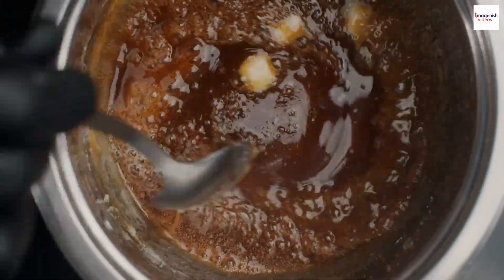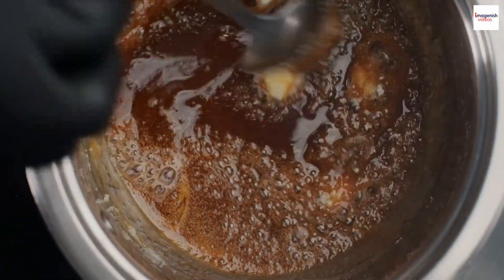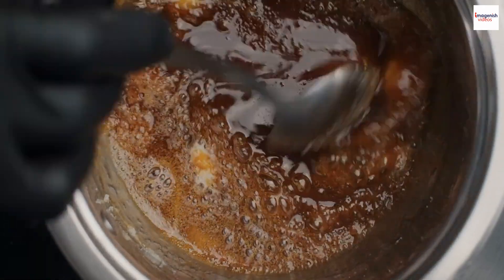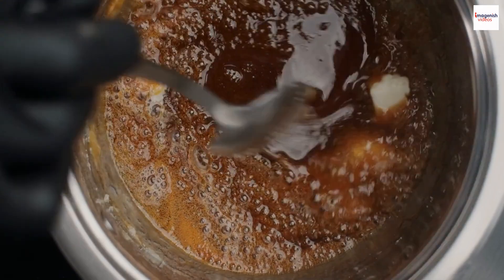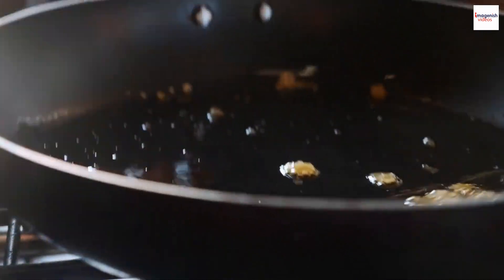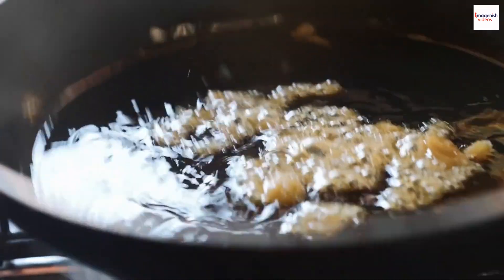Here's a fun fact for viewers who love to experiment in the kitchen: you can make Kuramitsu at home. With just a few simple ingredients and a bit of patience, you can recreate this Japanese delicacy in your own kitchen. It's a sweet DIY project that adds a touch of Japan to your culinary repertoire.